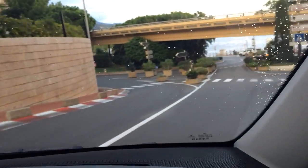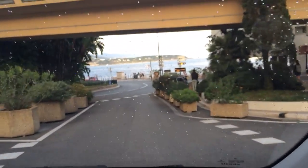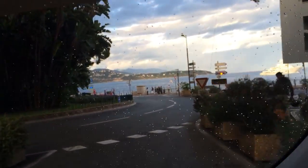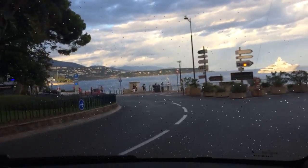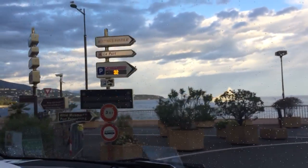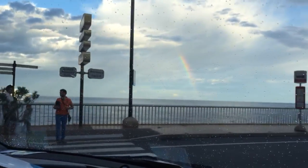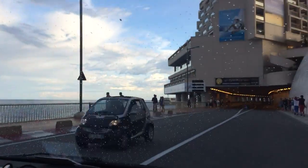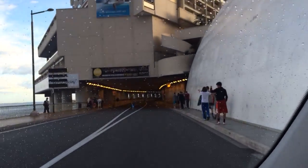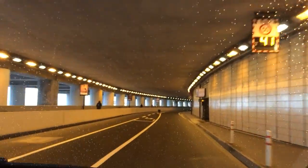Inside the tunnel they can drive up to 290 kilometers per hour. In front of us are France and Italy, and we are in Monaco. This is a beautiful Ulysses yacht. Inside the tunnel they drive up to 290, and the record was 311 km/h by Michael Schumacher.